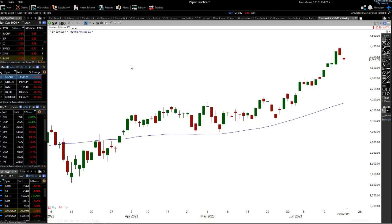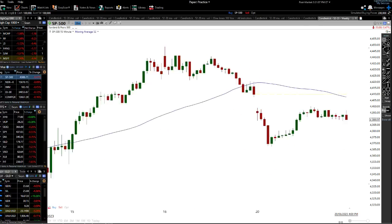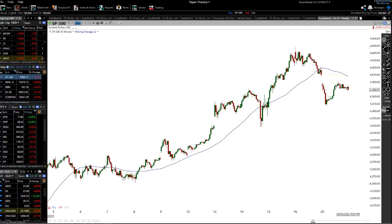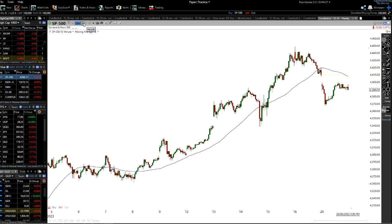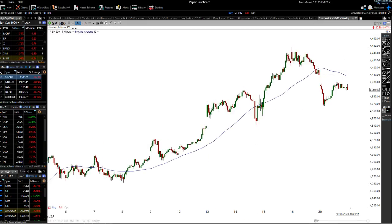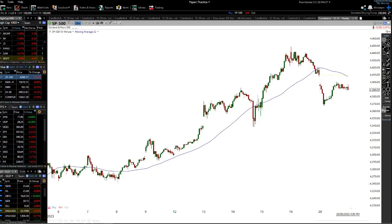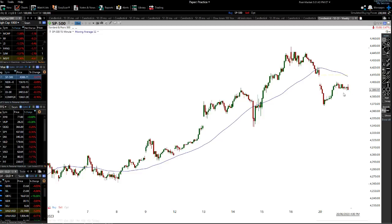When I go to my intraday charts — my 15-minute chart — check out what's actually happening here. This is potentially really, really weak. This could be a massive head and shoulders formation forming on the intraday S&P 500 charts. You can see this potential left shoulder, this potential head, and this potential right shoulder — and we're not there yet, but it is forming.